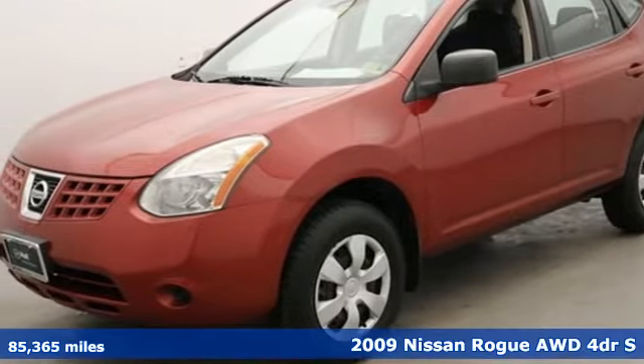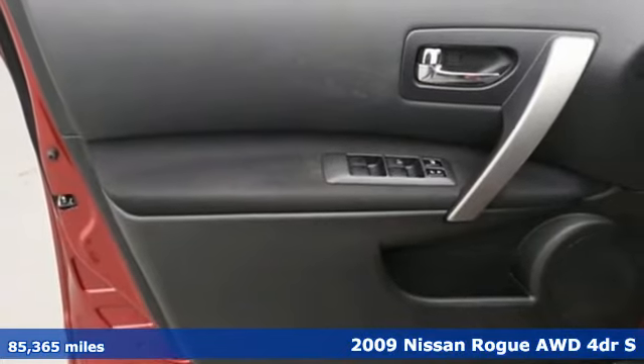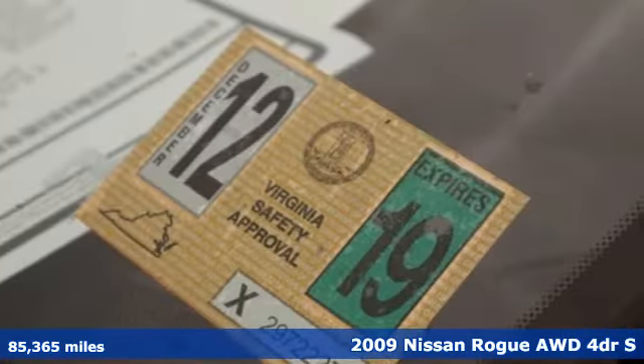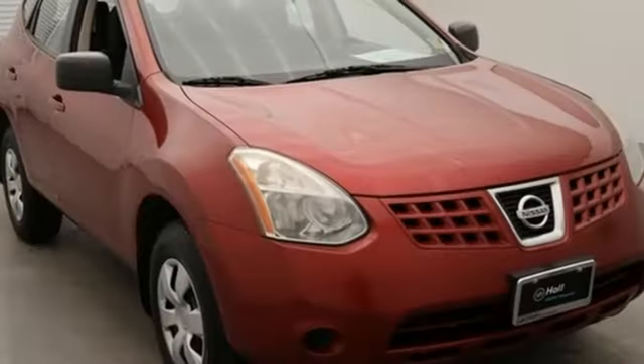It's a 2009 Nissan Rogue. Long, tall or wide, there's plenty of cargo and passenger space inside this sharp looking crossover. And with features like these, every drive is a pleasure.